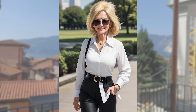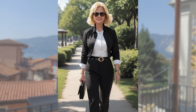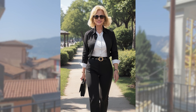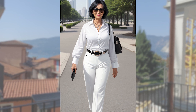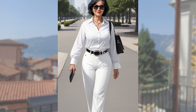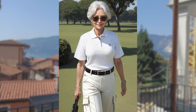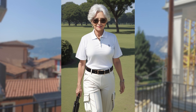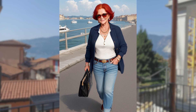Trends come and go, but true style is timeless. Embracing the elegance and sophistication that comes with age is key to looking and feeling confident. Ralph Lauren, the iconic American fashion designer, has long been synonymous with timeless style, offering a range of pieces that are perfect for the mature woman. In this guide, I'll share my insights and advice on how to create a stylish and sophisticated wardrobe using Ralph Lauren fashion for women over 50.